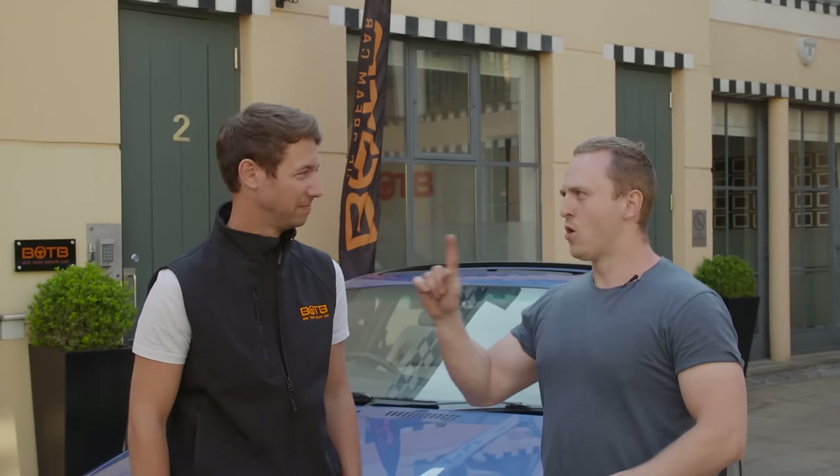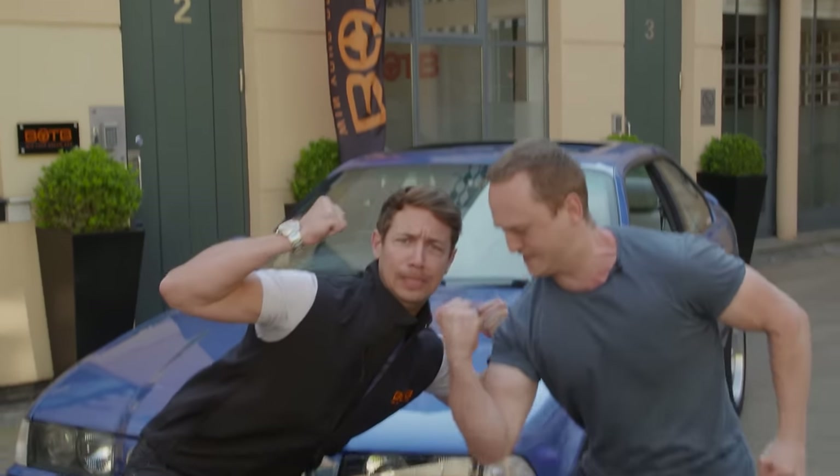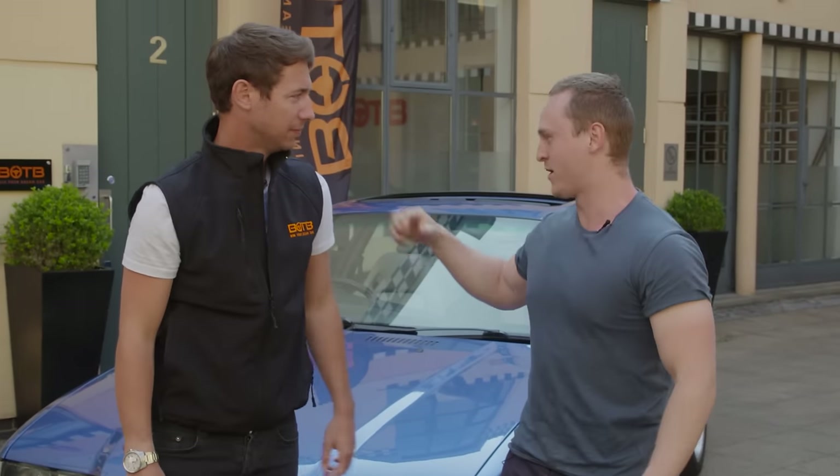That's pretty awesome — awesome enough, in fact, to warrant some flexing. Oh yeah. That's quite impressive. Cheers dude, I've got to go now. See ya. Bye.